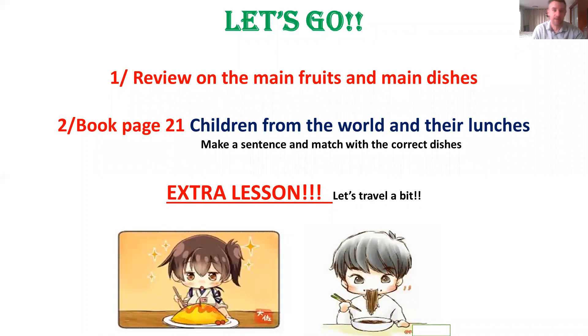What are we doing this week? First, we will make a global review on the main foods and main dishes. Be careful, there are a lot of things. I like to give you a lot of things, so try your best. Number two, you will open your book after page 21 and we will take a look about children from the world and their lunches. You must make a sentence and match with the correct dishes. And today, a special extra lesson — we will travel a bit. Are you ready? Stay focused. We start.